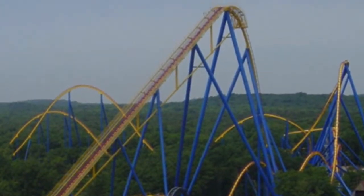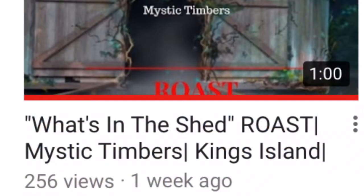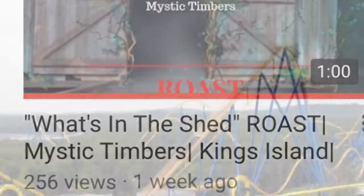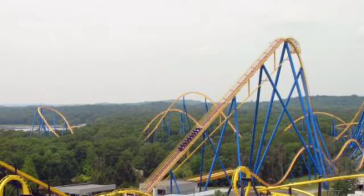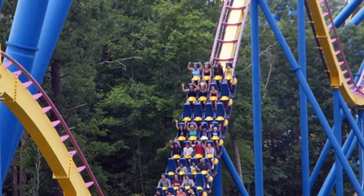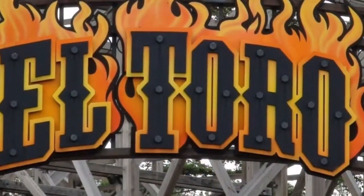Great rides and I can't wait to compare them. But before we compare them, I have to thank you guys for one of my videos — the video where I roasted Mystic Timbers' "What's in the Shed" — that got over 200 views. Thank you so much for that accomplishment. It's a small accomplishment, but it's still a big accomplishment for me. So thank you guys so much. Alright, let's get started with this comparison.